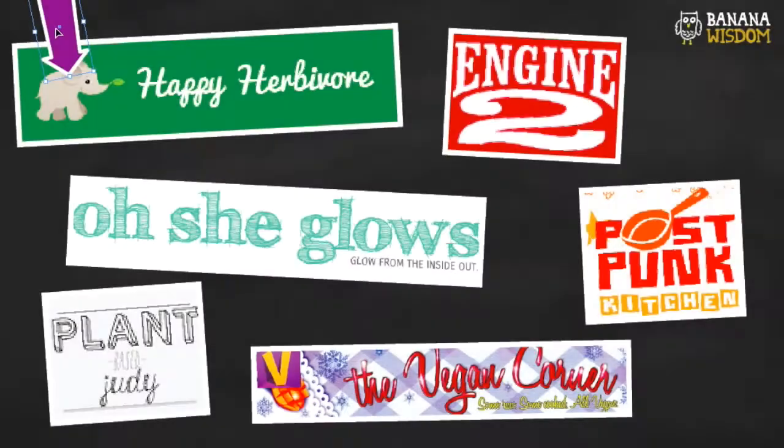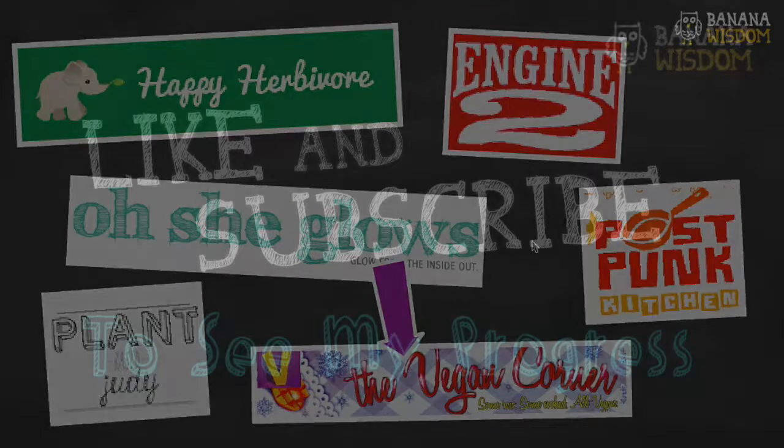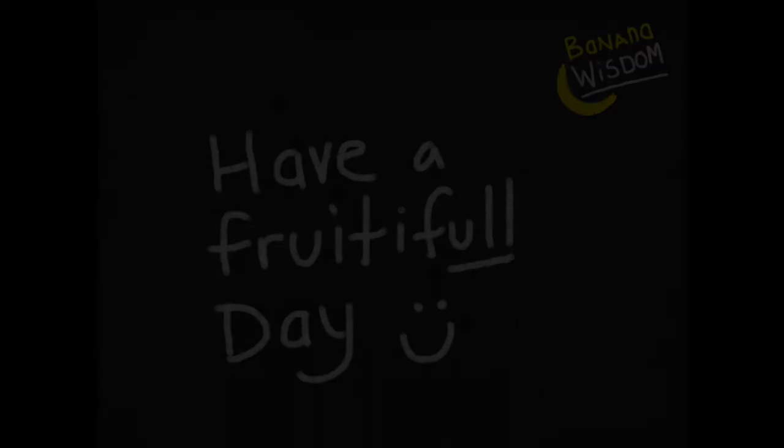That's my tip for free vegan recipe sources — I hope you enjoyed! To recap, we have Happy Herbivore, Engine 2, Oh She Glows, Post-Punk Kitchen, Plant-Based Judy, and The Vegan Corner — and don't forget your local library! Do you have any favorite free resources for vegan recipes? Let us know in the comments below. If you liked this video, don't forget to give me a thumbs up and subscribe if you haven't already. See you tomorrow, bye everybody!